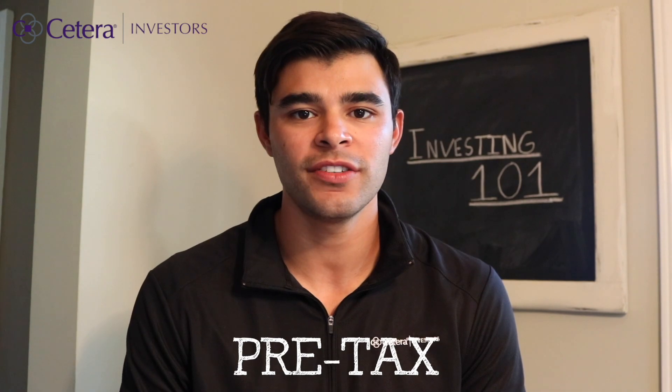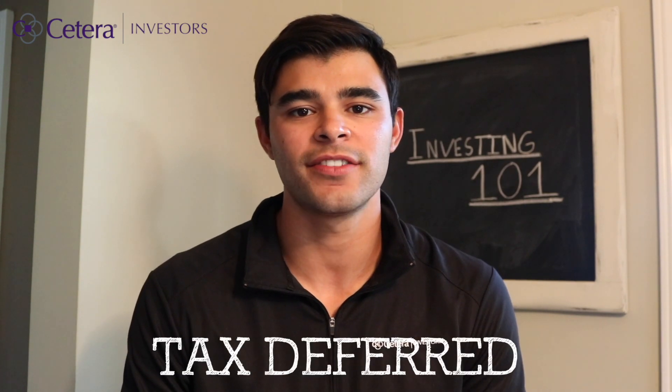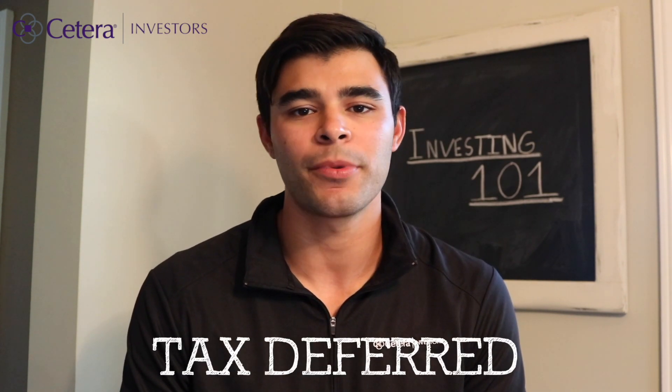From a tax perspective, a traditional 401k is pre-tax, so your contributions to a 401k are tax deductible. Once the money is inside of the 401k, it grows tax-deferred, meaning that there will be no capital gains tax.